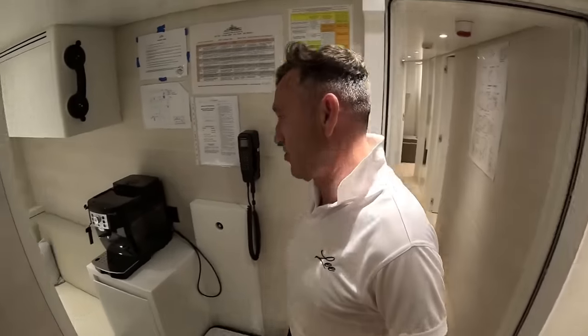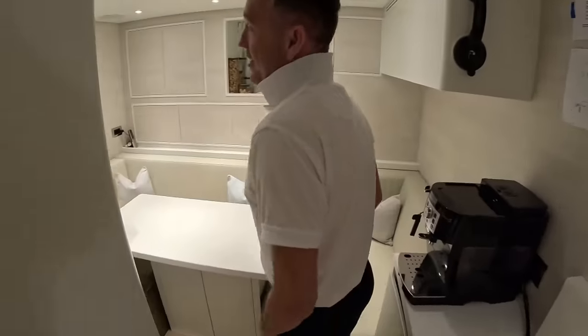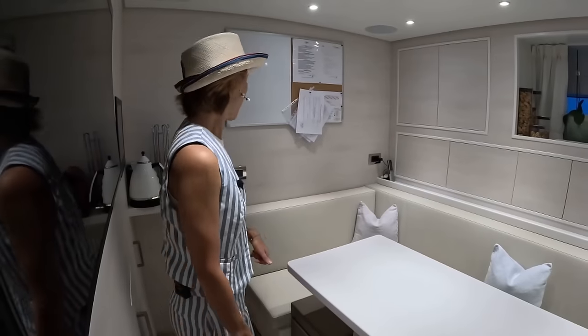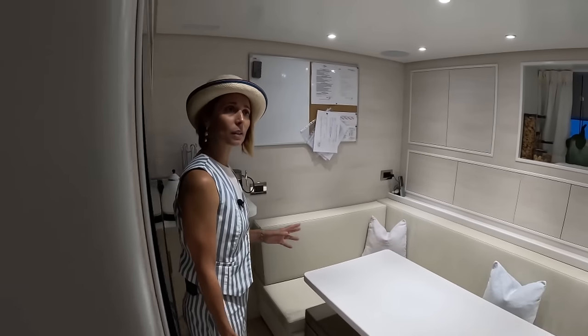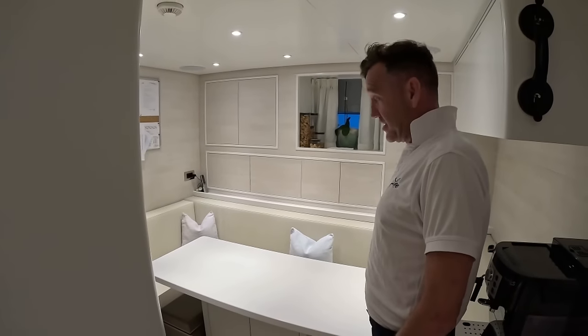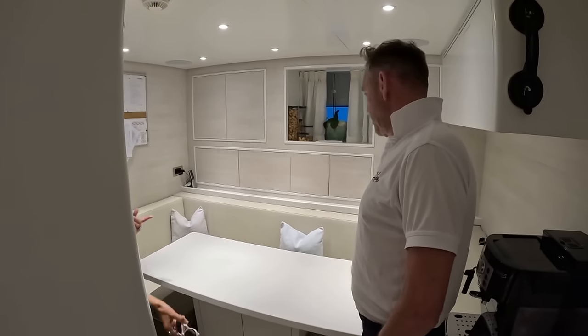So what do you got here? Show us around. Basically, this is the crew mess with the crew mess fridge. How many crew do you have? Eight crew plus the captain — so nine crew total. Okay, but you do shifts so it's not really everybody in this space at once.